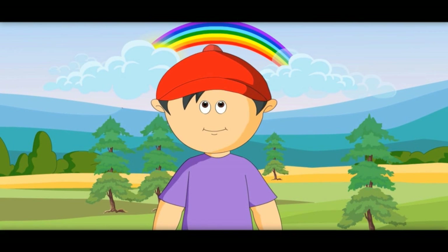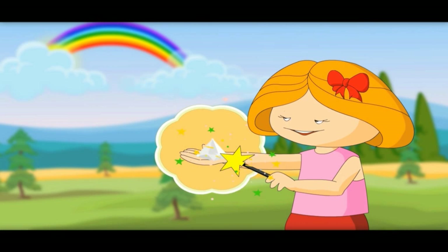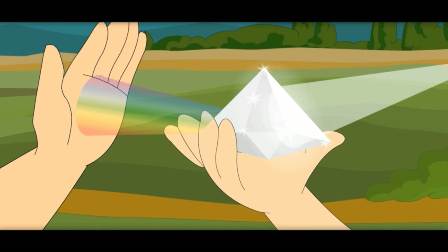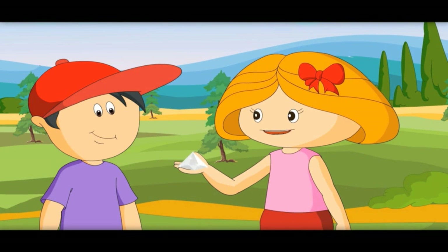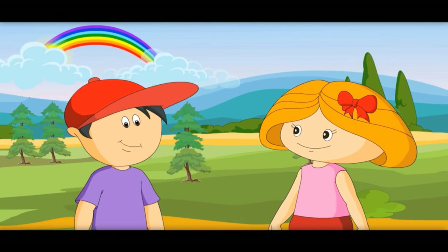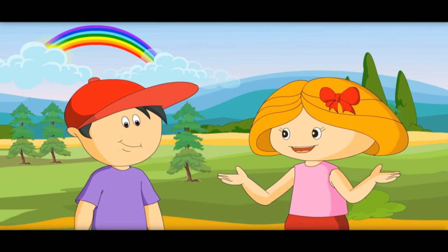That means sunlight is made of seven colors. This is called a prism. With it, I can break white light into seven colors — see, it's like a rainbow in my hand! It is not magic. With a prism, white light breaks into seven colors.